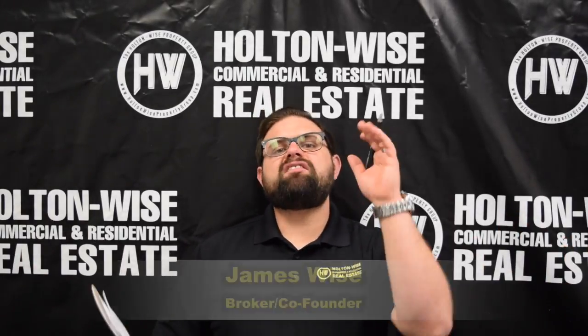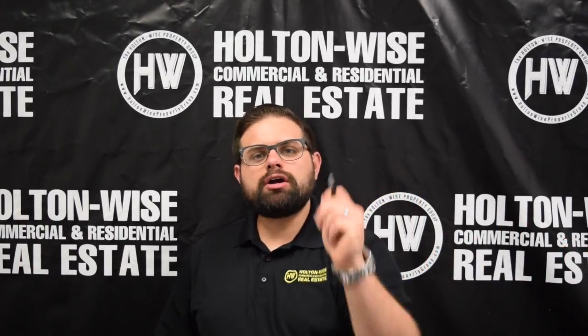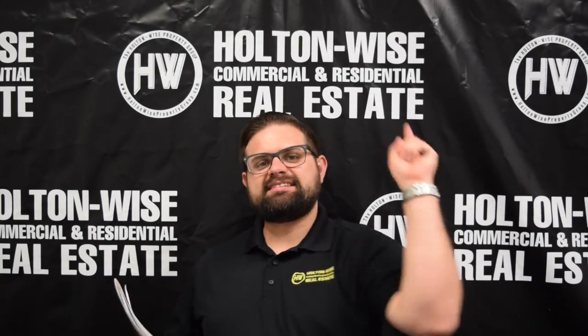Hey, James Wise of Holtonwise. Today we have a fully occupied turnkey duplex in Cleveland. Let's dive in.